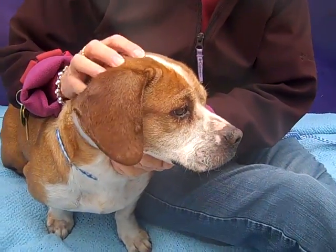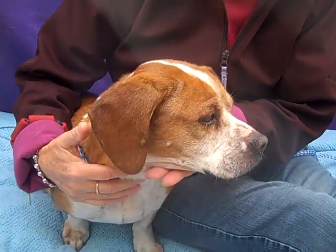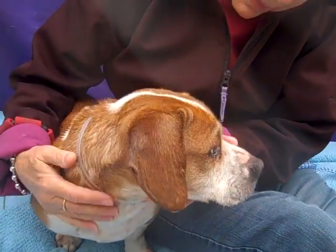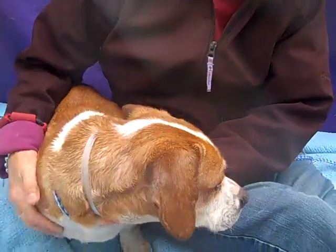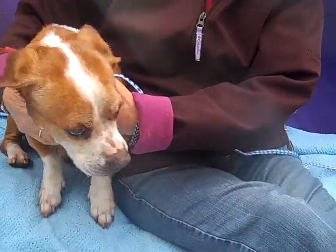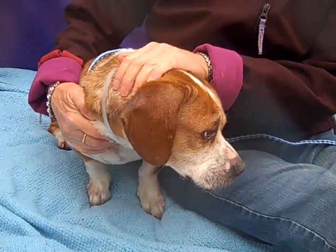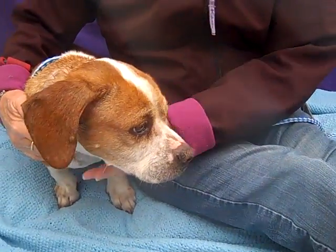This handsome guy is Art. Art's ID number is A4911839 and Art is a six year old Bassett Beagle Mix who came in as a stray from Hacienda Heights on January 16th. And Art is just a really cool guy.